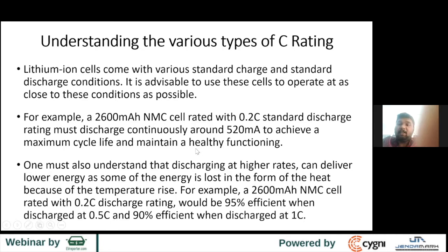Taking the same 2600 mAh NMC cell as an example: if you discharge at the rated 0.2C, you get about 100% of the energy. When you discharge at 0.5C, you get about 95% of the energy. And when you discharge at 1C, you get about 90% of the energy.